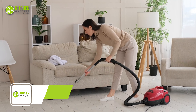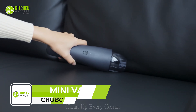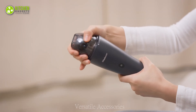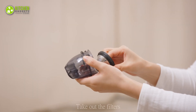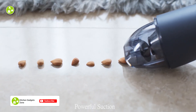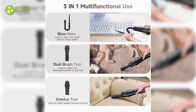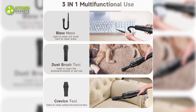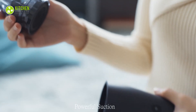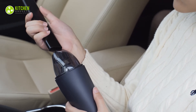Tired of struggling with bulky vacuums that won't reach hard-to-clean areas? Look no further than the Chibora Mini Vacuum, which is perfect for cleaning your kitchen. It packs incredible suction power and features a triple-filter system, ensuring all dust and particles are removed from your kitchen countertops. With its 3-in-1 multifunctional accessory including a crevice tool, dusting brush, and hose, you'll be able to tackle any cleaning challenge with ease. And with a relatively large dust canister, you won't have to worry about constantly emptying it.